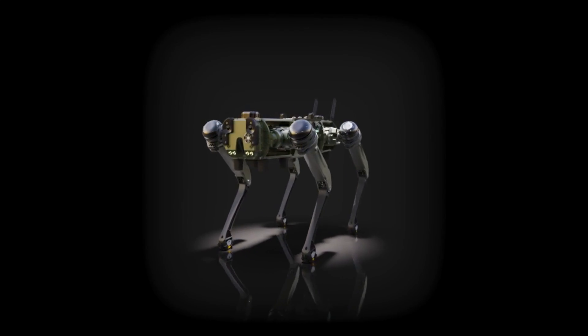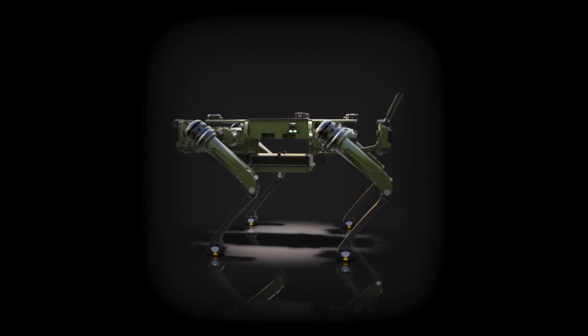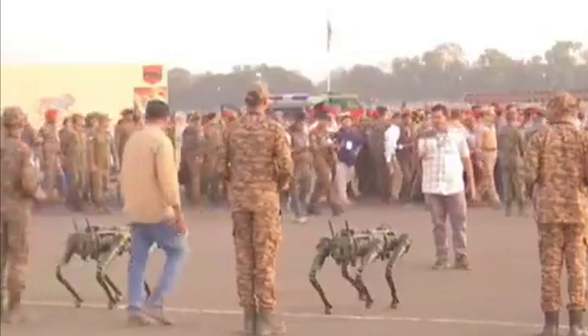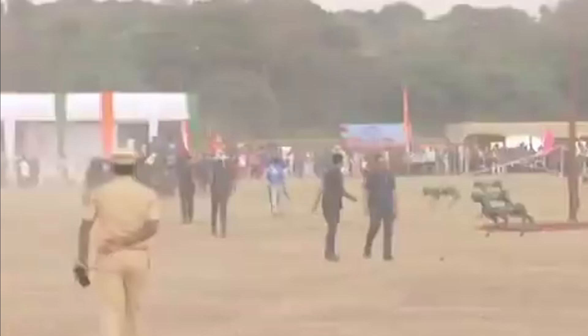This robot dog uses an NVIDIA Xavier CPU and GPU, enabling advanced computing for artificial intelligence tasks and allowing these robots to adapt and respond to complex battlefield conditions in real-time.